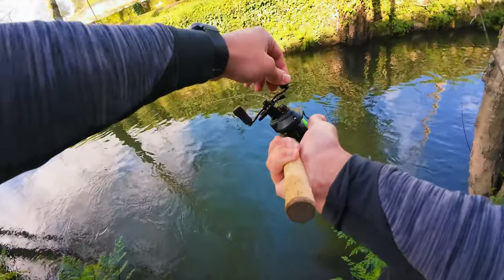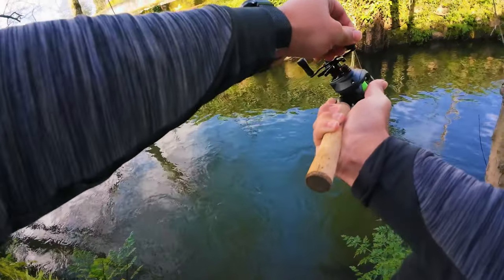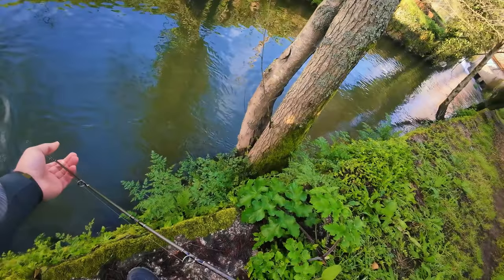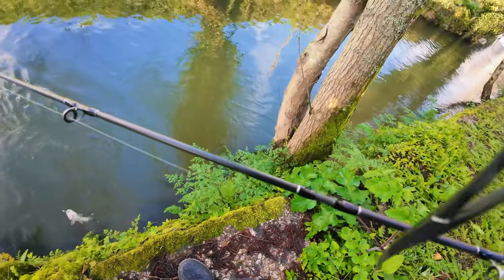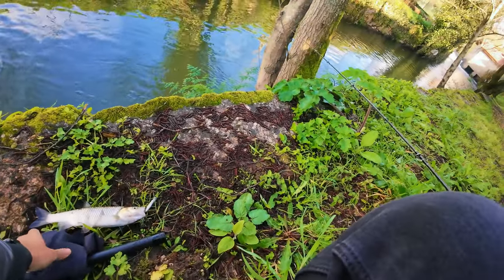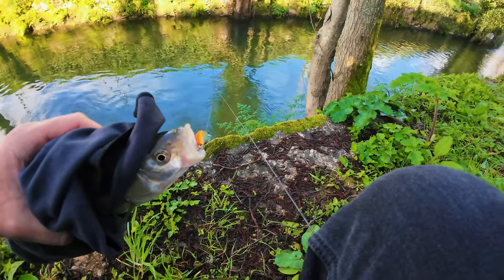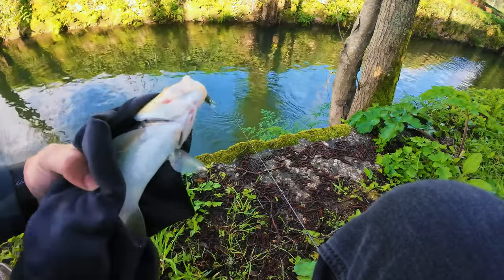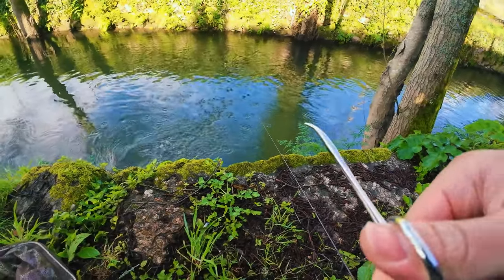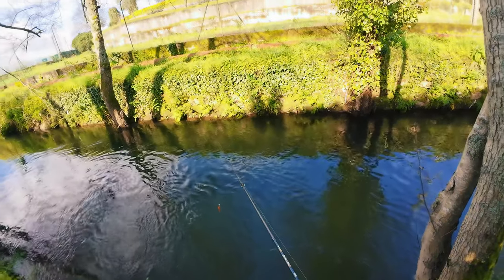Yes! I told you — got him! He ate it. Big head on this one. Quick release. Very weird today — they are eating it on the fall. Weird thing.